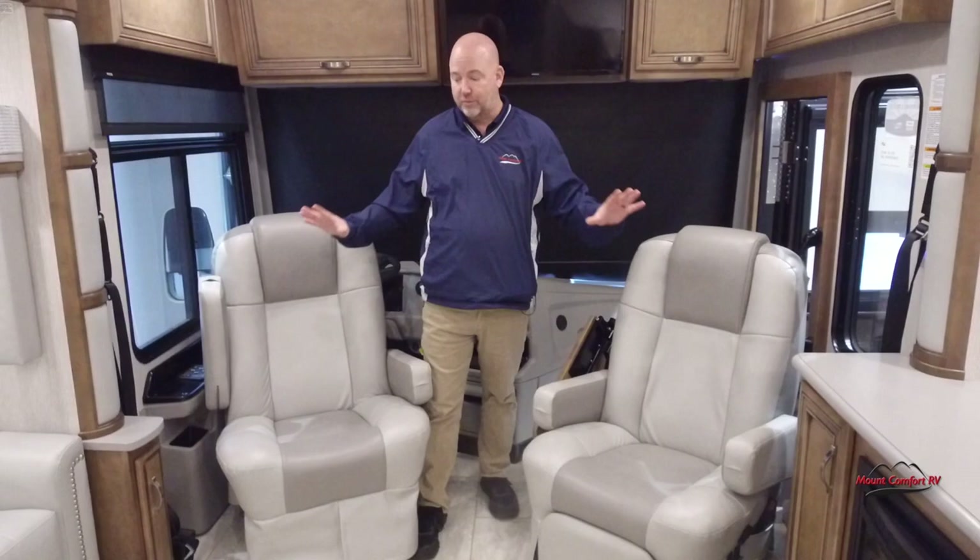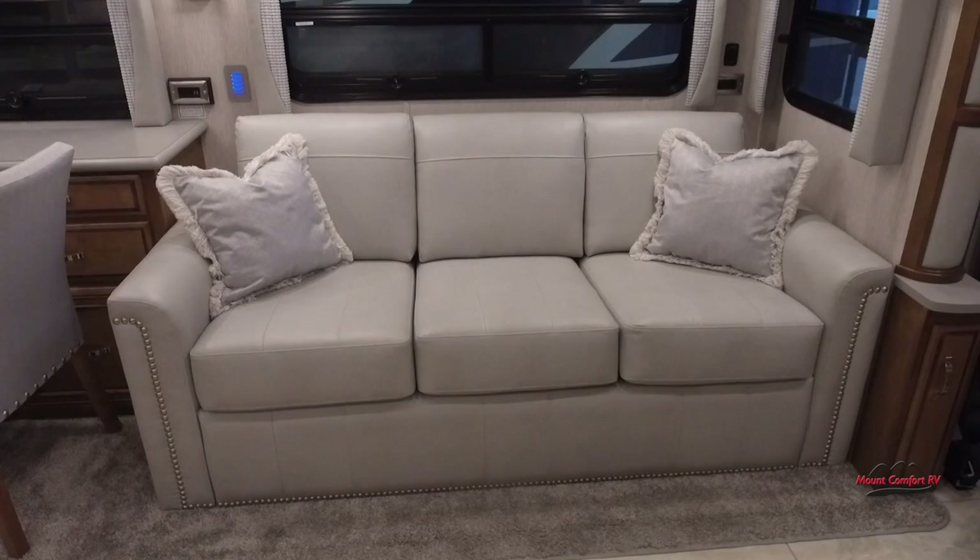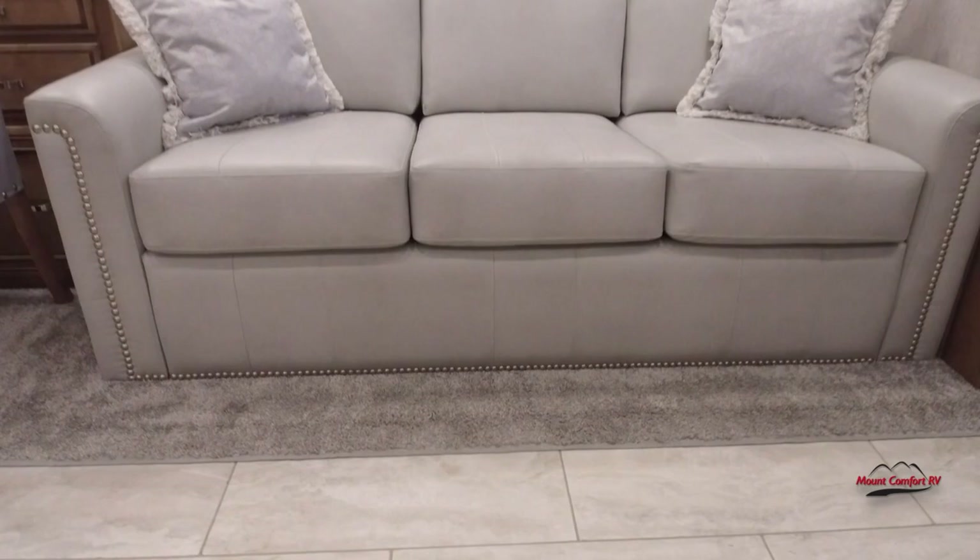I've spun these around because I think a lot of times that would be the case. We have a hide-a-bed sofa right here behind the driver's seat that opens up into a queen size hide-a-bed. There is a little bit of carpet in this coach, but very little — most of this is vinyl flooring.